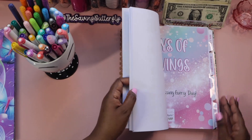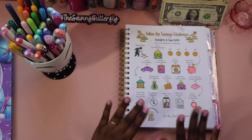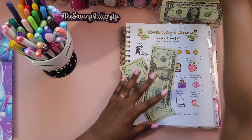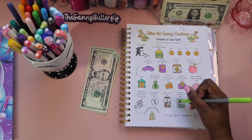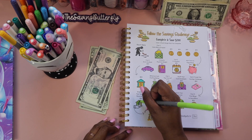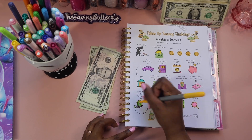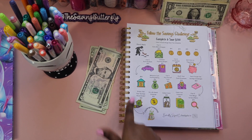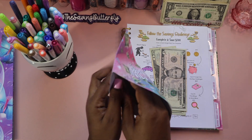Now let's do the Follow the Savings challenge. This is my final week of this challenge — I started it last month in April. This week I'm going to add $45: 20, 40, and 45, and I get to color in the rest. The Follow the Savings challenge is officially complete! What I filled in was: check your expenses, do a no-spend challenge, and then 'great job, your savings have grown.' I'm so glad to be done with this one.